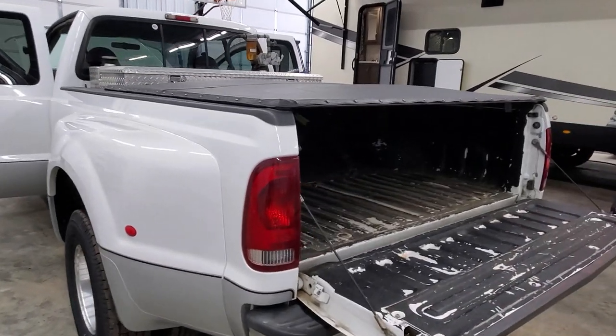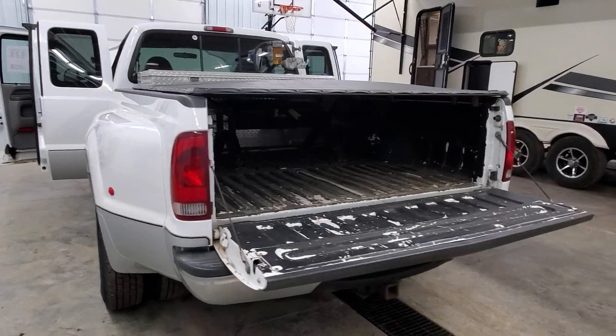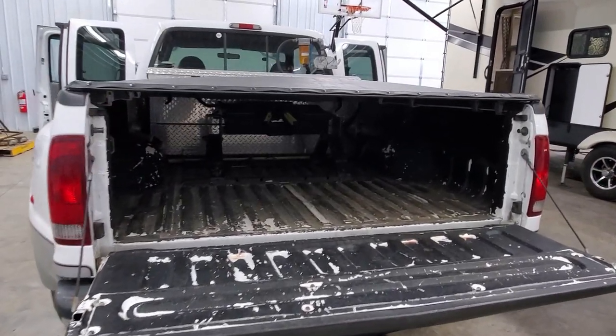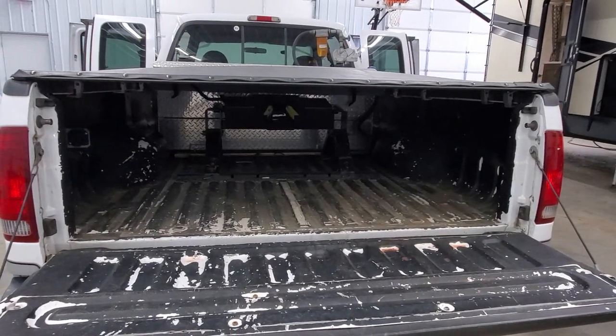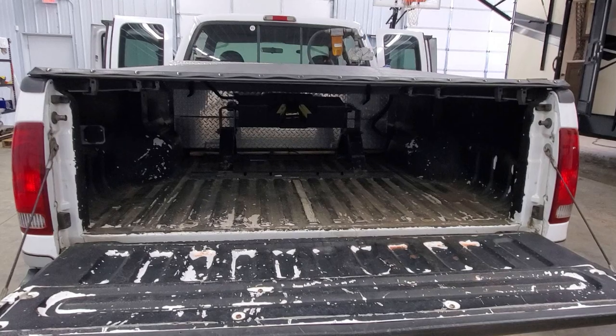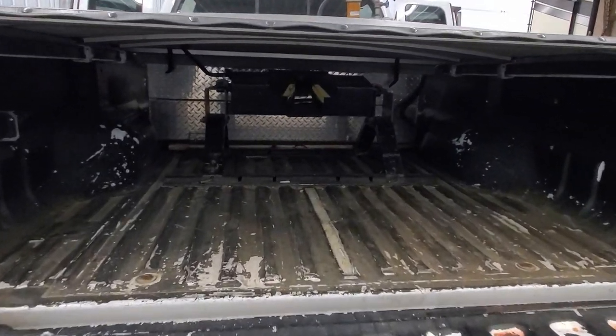They would fill the whole rig up here in Coldwater, Michigan, and haul the fifth wheel all the way down to Florida pretty much without stopping. They could just stop at a rest area, make a sandwich, get back on the road, and get down there faster.